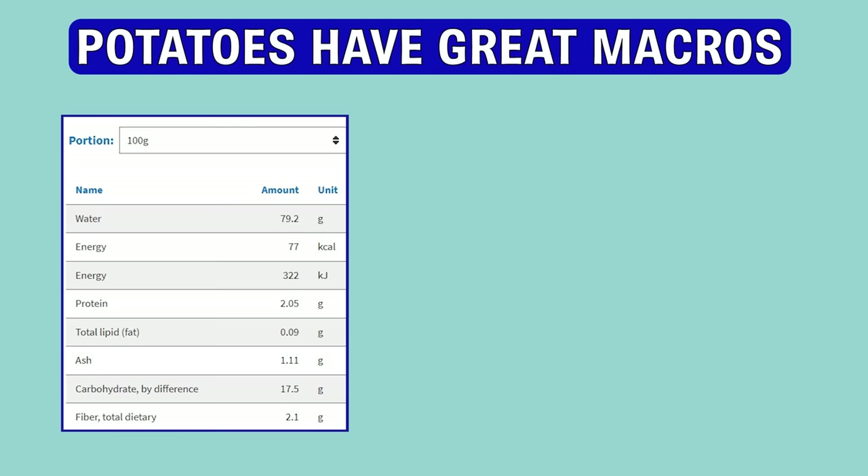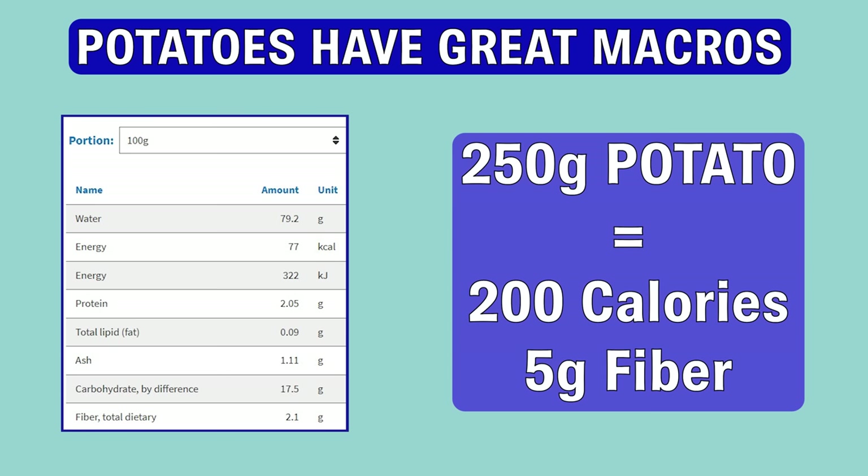First, they have good macros. 100 grams of potatoes have only 77 calories and also 2 grams of fiber. So if you eat one big potato as a side, that's only 200 calories and about 5 grams of fiber.